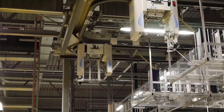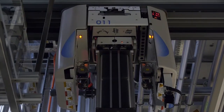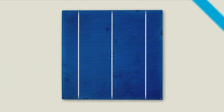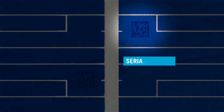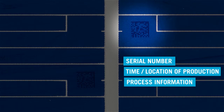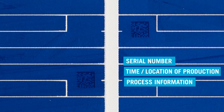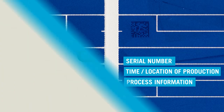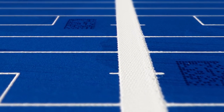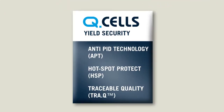Traceable quality is the patented laser identification technology for solar cells. At QCells, every cell receives its own unique code containing all the important details: a serial number, time and location of production, and process information. That means QCells cells can be accurately traced and are as clearly identifiable as a fingerprint. This matrix code lasered into the cell is a globally unique security system and will set new industry standards. With traceable quality identification, QCells quality solar cells are protected against product forgery.